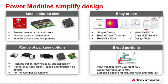TI also offers an extremely broad choice of package options and our portfolio of power modules covers a wide range of input and output conditions, meaning TI has the right product to help resolve your power challenges.